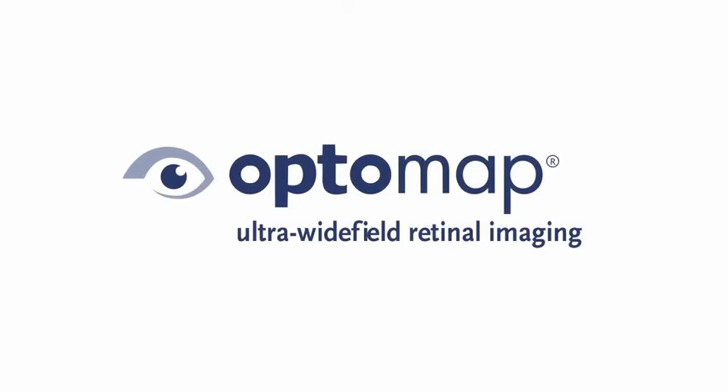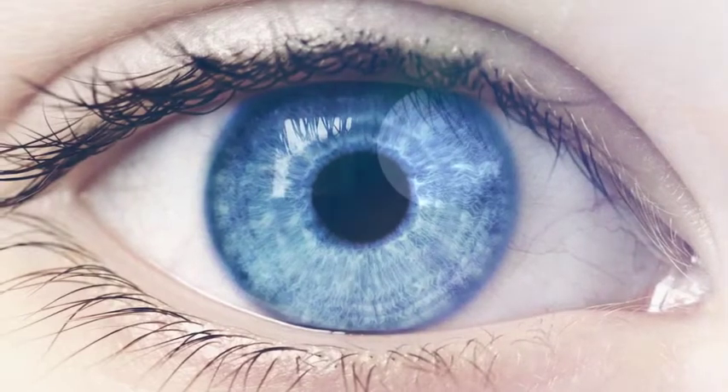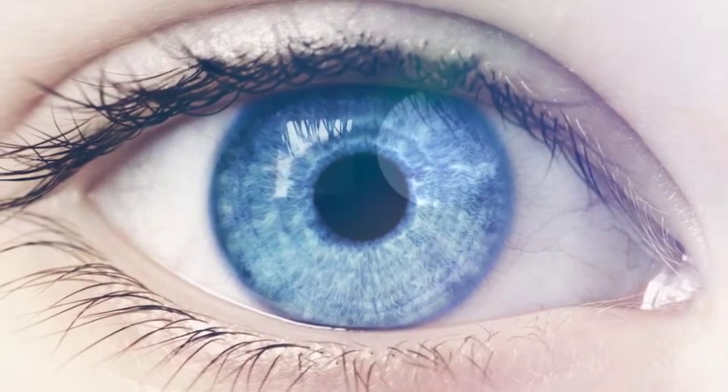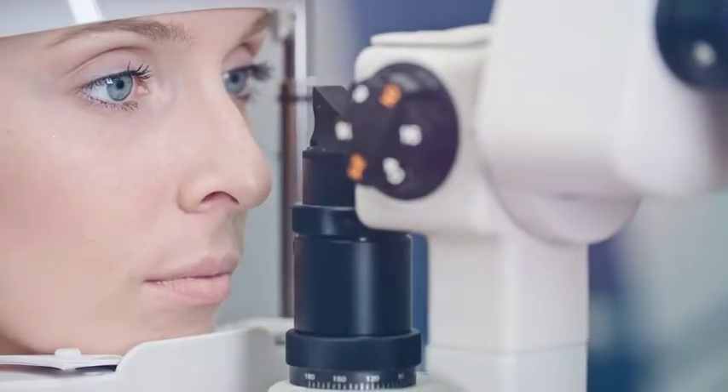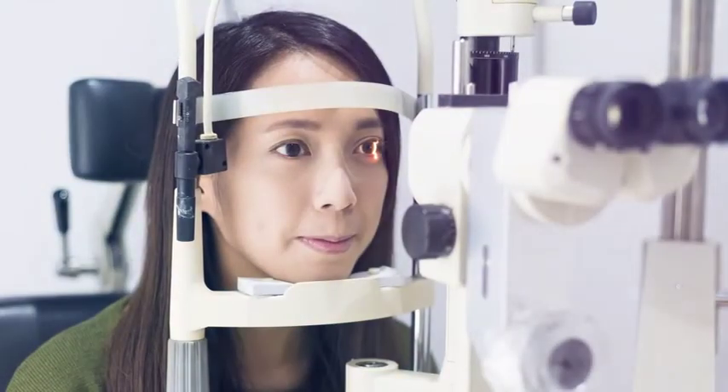OptiMap Ultra Wide Field Retinal Imaging. We all want to protect our gift of sight, which is why regular eye exams are so important. Regular eye exams not only allow your vision to be checked to determine if you need glasses or contact lenses, but also to assess your overall eye health.